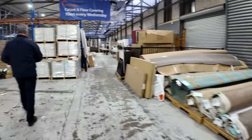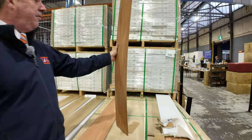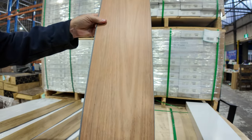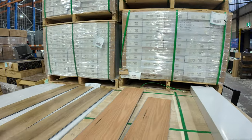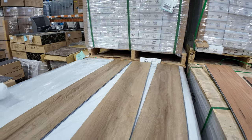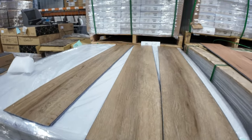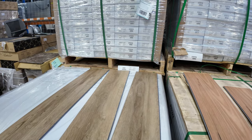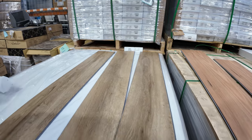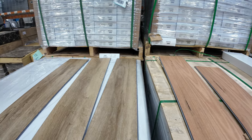Over here we've got some hybrid flooring. The hybrid is something we're always trying to get — it's very hard to get hold of. But we've got a couple of colours here. This one here is the Black Bud colour, and then we've also got this oak sort of colour called Urban Smoke. We've got 487 square metres of Urban Smoke, and around 520 square metres of the Black Bud. It's a hybrid flooring, looks like around about five and a half mil.